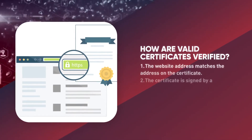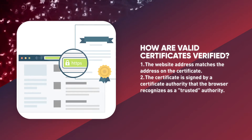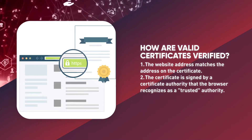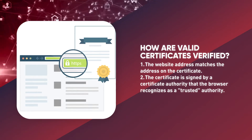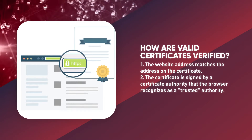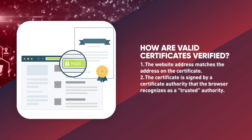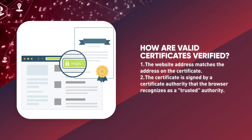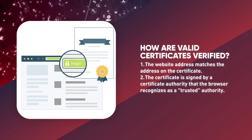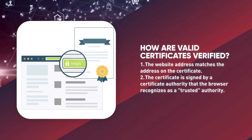How are valid certificates verified? If a website has a valid certificate, it means that a certificate authority has taken steps to verify that the web address actually belongs to that organization. When you type a URL or follow a link to a secure website, your browser will check that the website address matches the address on the certificate, and that the certificate is signed by a certificate authority that the browser recognizes as a trusted authority.